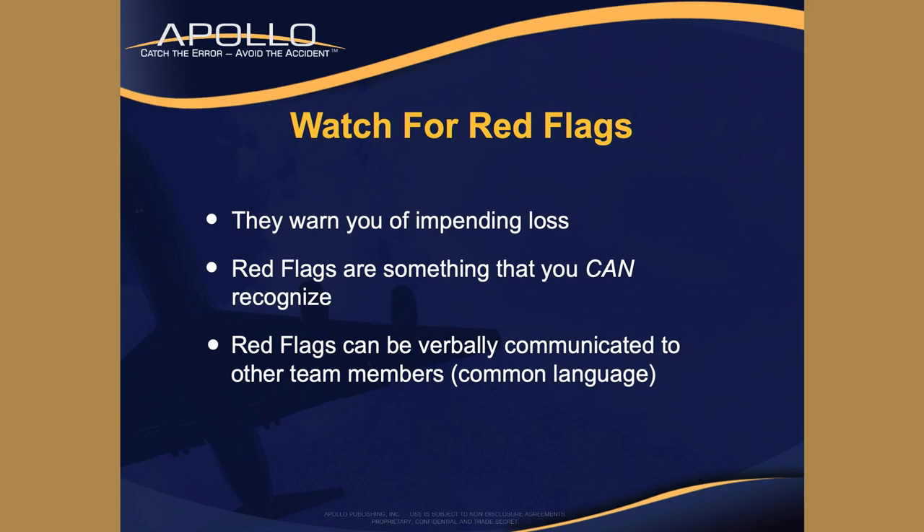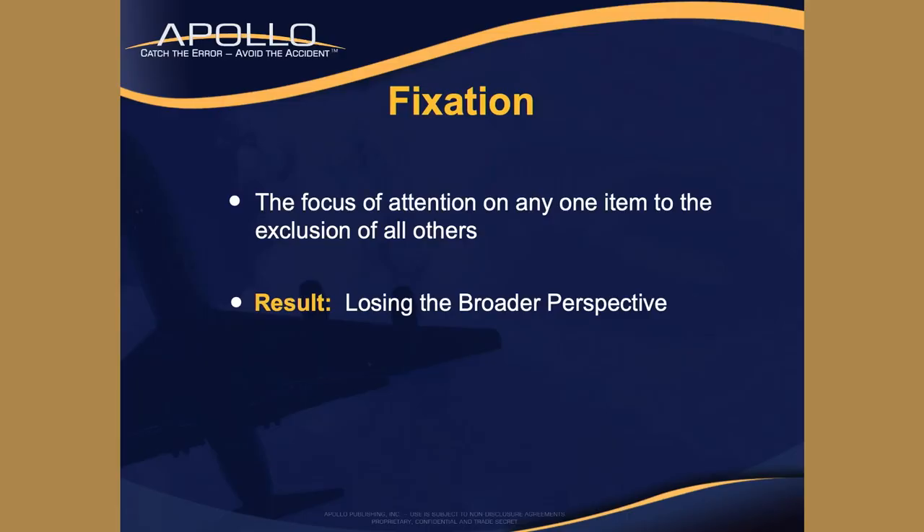Red flags are also used as a common language. If you're part of a team, you're going to use these four simple words - the third skill set - to help communicate with the rest of your team so you don't lose situational awareness as a team. Fixation is the first one: focus of attention on any one item to the exclusion of all others. Result: you lose the broader perspective.